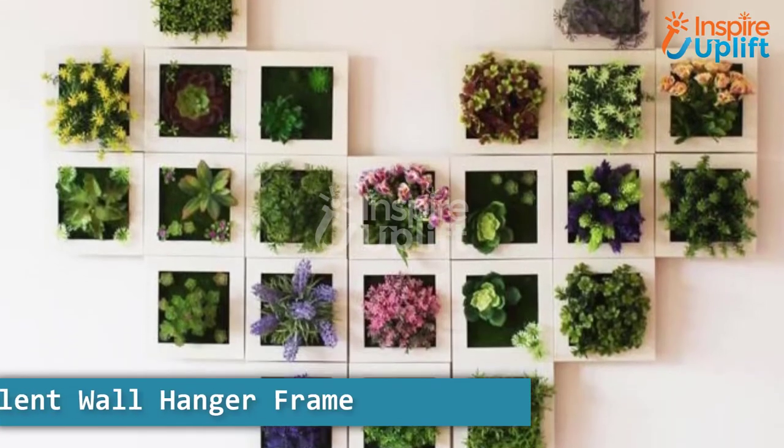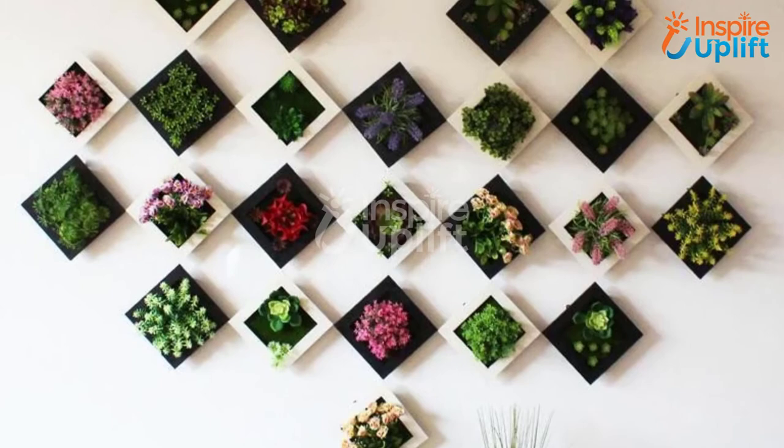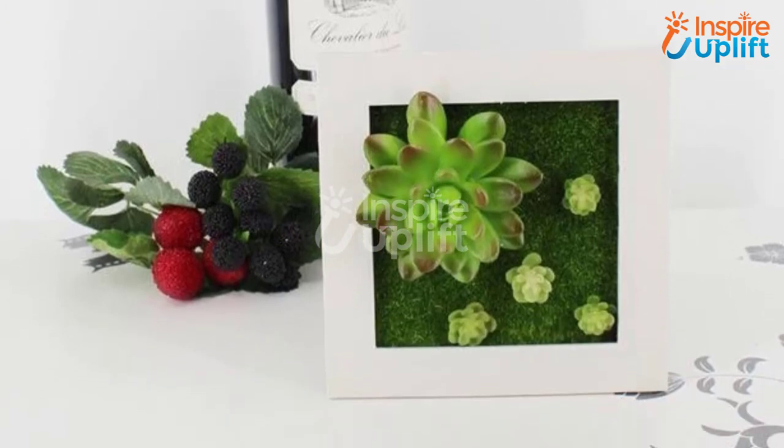At number 5 we have a succulent wall hanger frame. Allow the lovely blooming succulents to embellish your house walls with their existence. These succulent wall frames add nature to the interior. One order contains one frame.